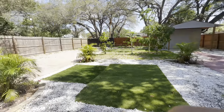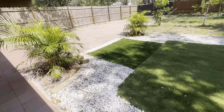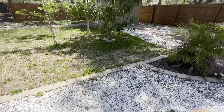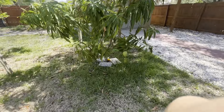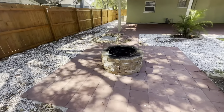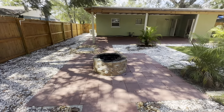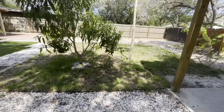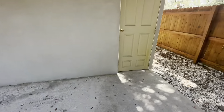Somebody's got a chainsaw. But like I was saying, the yard is big but it's not a whole lot of maintenance. A mango tree. Lots of tile. Sorry about that chainsaw. Let's see what we have back here.